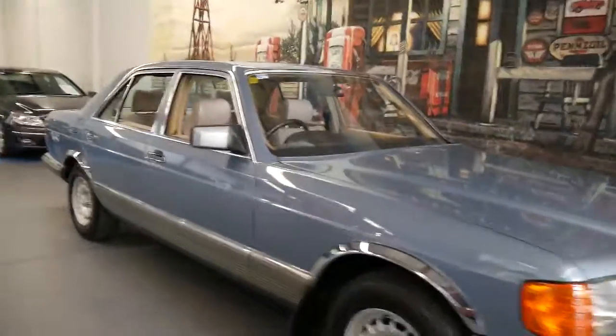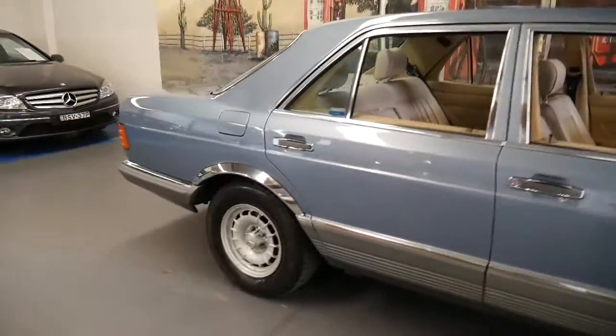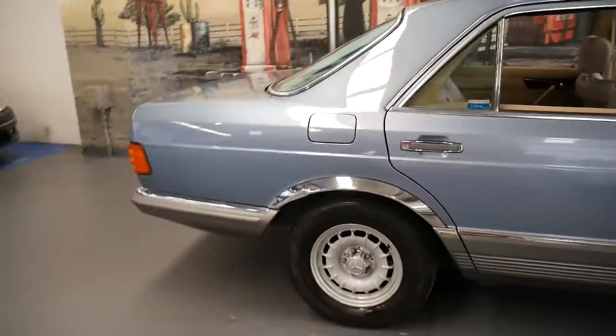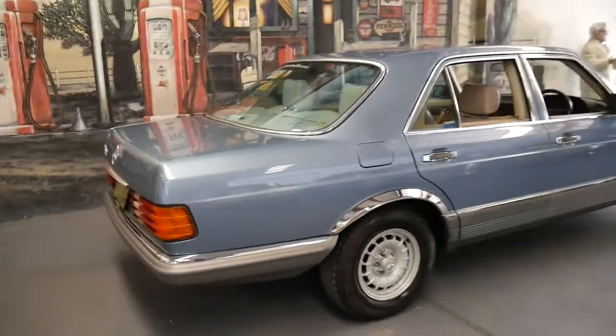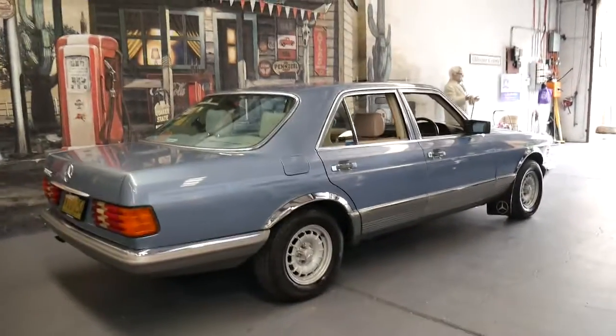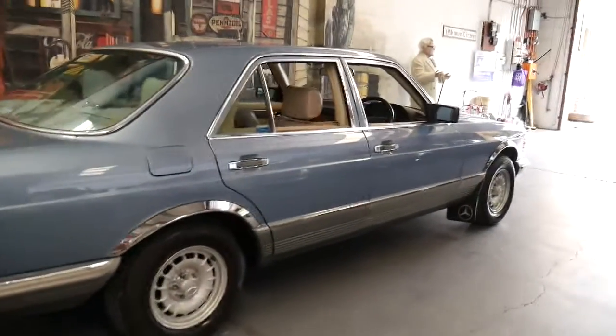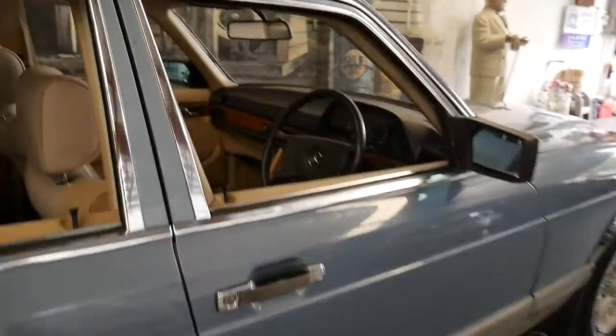This 1985 Mercedes-Benz 380 SE is absolutely gorgeous. It's diamond blue in colour with cream leather interior and it's done just over 126,000 kilometres since it was brand new and has a documented service history.